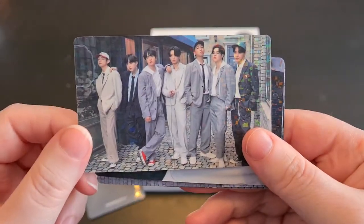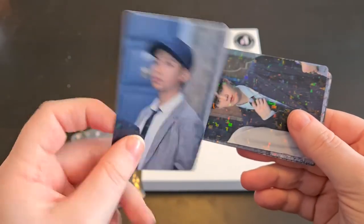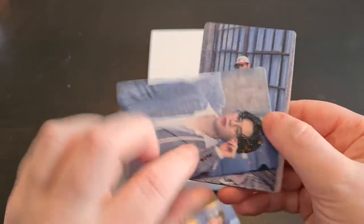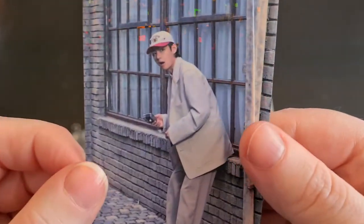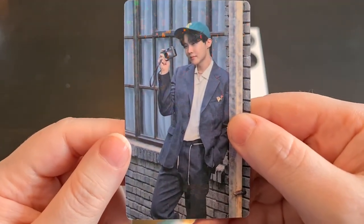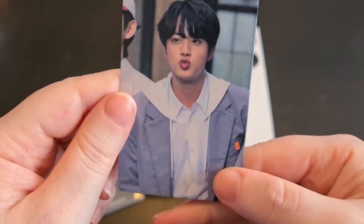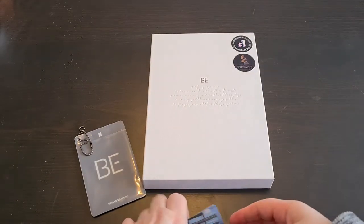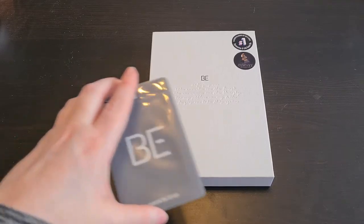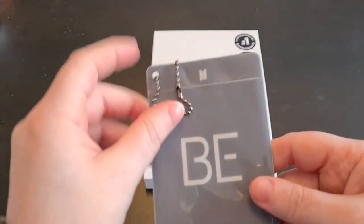So we have a group photo and a picture of Namjoon — these are pretty thick too, I like it. We have Yoongi, Jimin, Tae, a cookie one, Hobie, and this cute Jin. I ordered it with the option of the V-verse pre-order gift, so let's see who I got for the V-verse pre-order photocard.